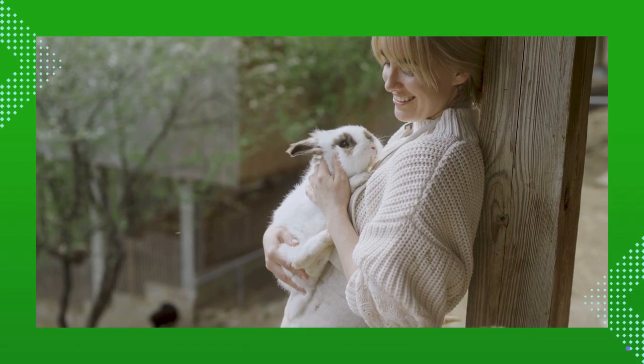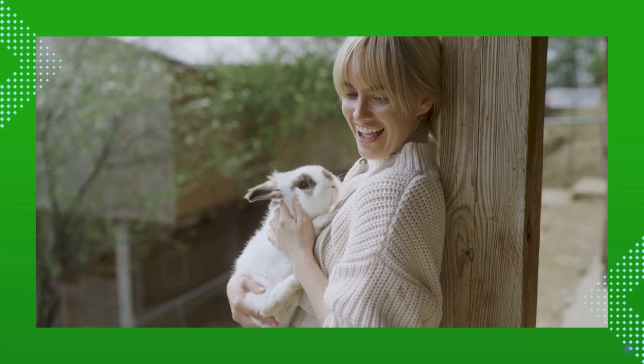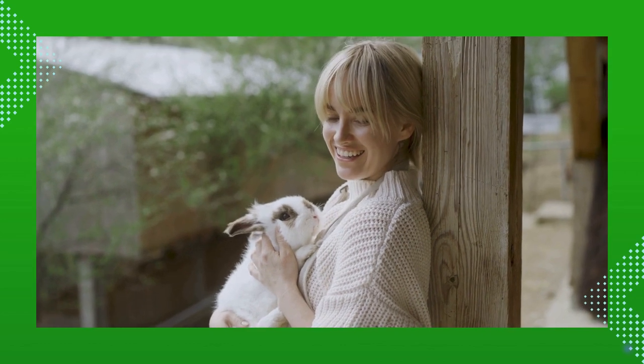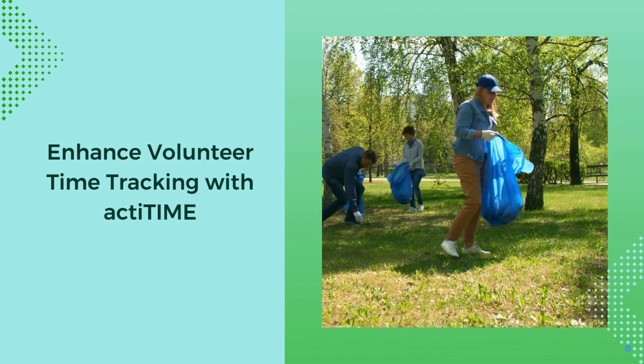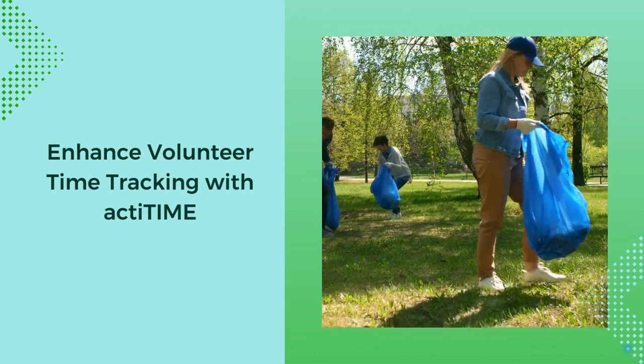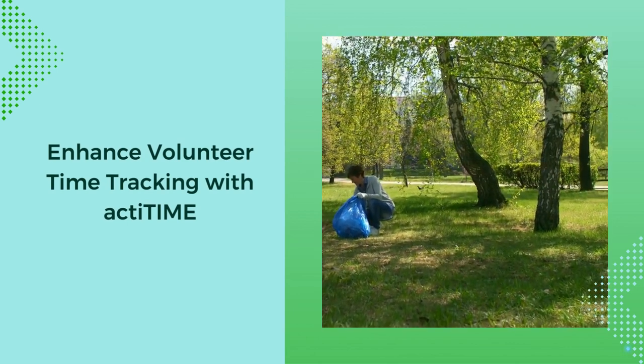Now it's time to find the perfect fit for your needs. Check our article below to learn more about volunteer time tracking solutions. You can also start tracking volunteer time with ActiTime's free online trial today. We will be here to help every step of the way.